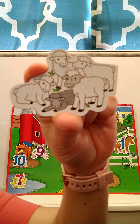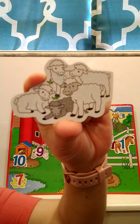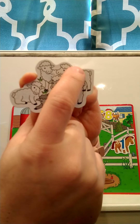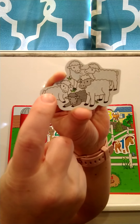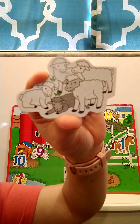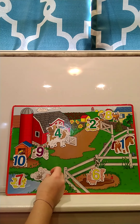Our next animal — what is that? This is a sheep! What does a sheep say? I want you to count the sheep, and then we'll count them together. How many sheep did you count? Did you get five? Let's see: one, two, three, four, five. There are five sheep. Where should we put the sheep on our farm? I think our sheep look thirsty, so we'll put them over here by the pond.